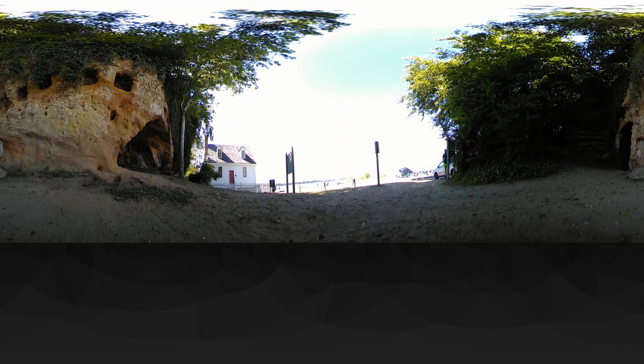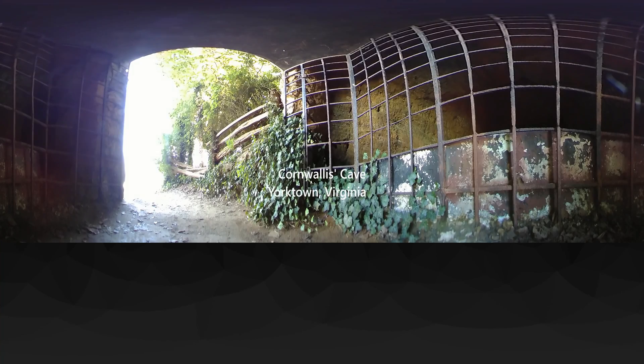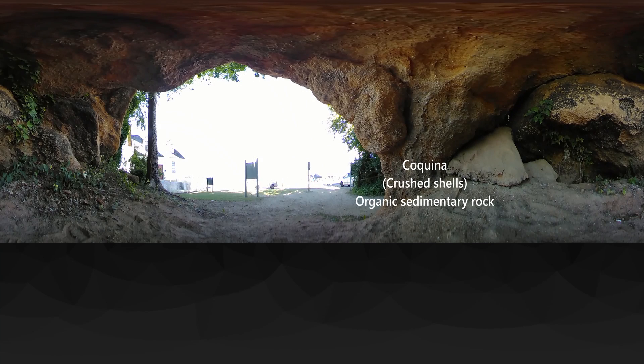Though most of the Coastal Plain is made of sediment, enough time has passed to create some sedimentary rock from this material. Here in Yorktown, geology meets history at Cornwallis' Cave. This cave was allegedly the last hideout for British forces during the American Revolutionary War. Cornwallis' forces had been driven back to the shore and held this cave until they were forced to surrender. The cave itself is made of coquina, an organic sedimentary rock made from compressed shells.